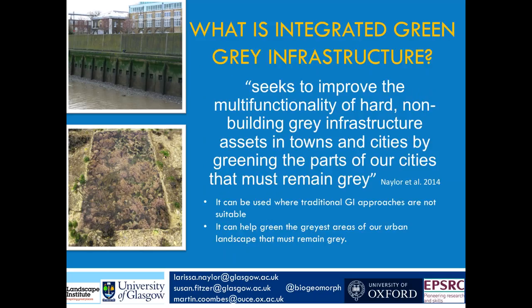Many of you will be familiar with the term green infrastructure. But from an analysis of 35 green infrastructure policy documents in 2014, we found that the greening of hard assets that have to remain hard is lesser studied. We look at integrated green-grey infrastructure, seeking to improve the multifunctionality of hard, non-building grey infrastructure in towns and cities. It can be used where traditional green infrastructure approaches aren't suitable — for example, you can't re-naturalise the Royal Arsenal seawall because there are too many assets behind it.